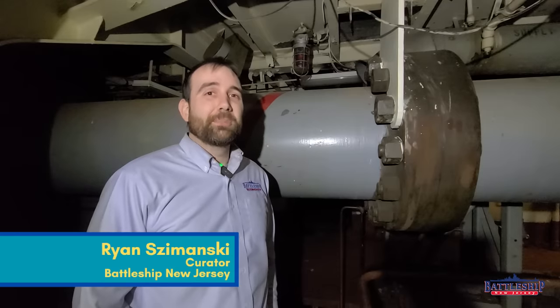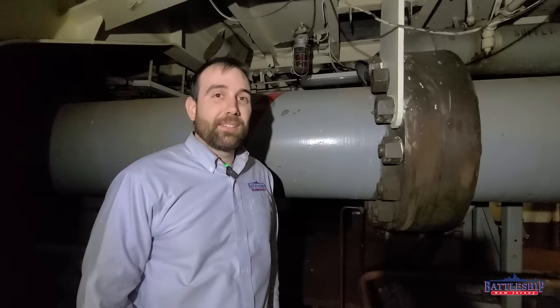Hi, I'm Ryan Szymanski, curator for Battleship New Jersey Museum and Memorial, and today we've got another installment in our dry dock series.